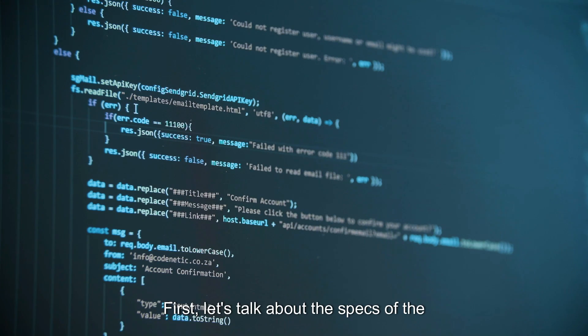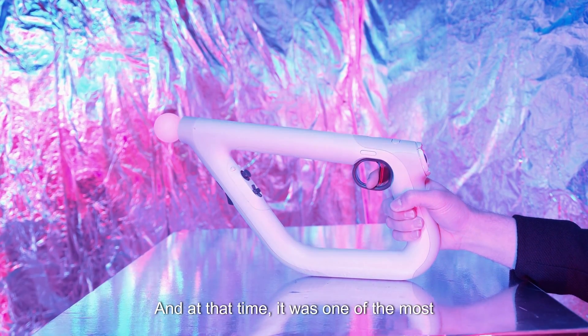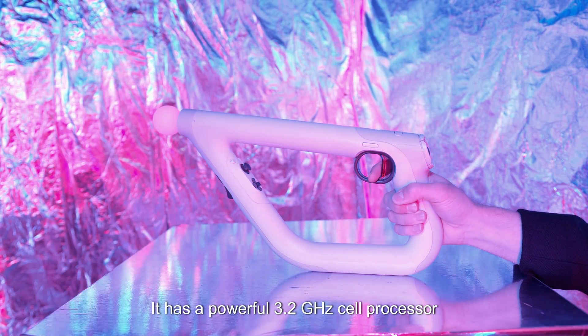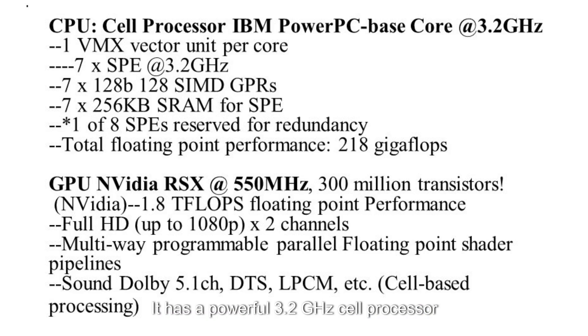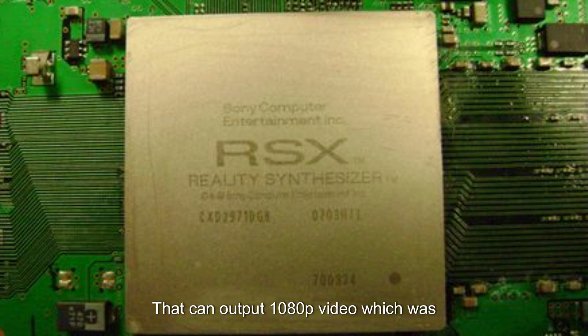First, let's talk about the specs of the PS3 console. The PlayStation 3 was released in 2006, and at that time it was one of the most powerful gaming consoles on the market. It has a powerful 3.2 GHz Cell processor and 256 MB of RAM, which is quite impressive for a console at the time. But what makes the PS3 stand out is its graphics processing power — it has a Nvidia RSX Reality Synthesizer GPU that can output 1080p video, which was unheard of for a gaming console in 2006.